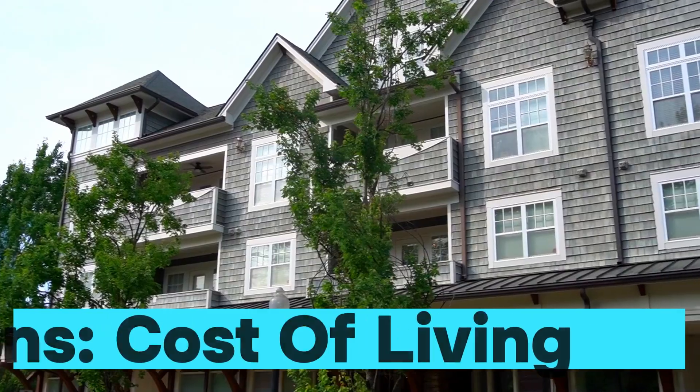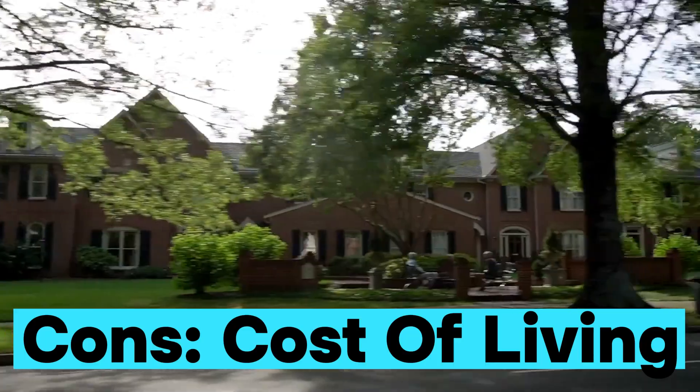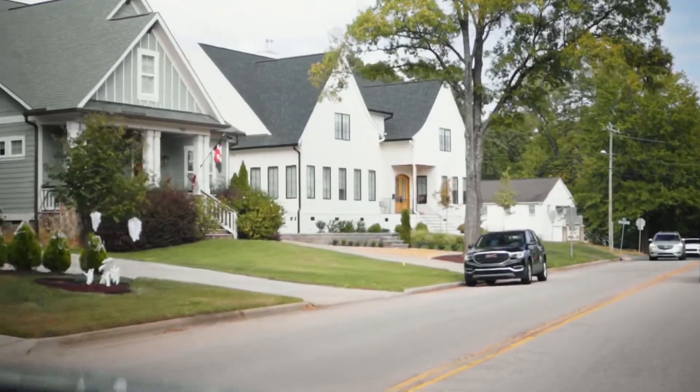With all those pros come some negatives. For starters, the cost of living is much higher than the average in Charlotte. The median sales price for a home is in the mid-$800s, and for that price you're not getting a massive house — you're actually getting a smaller bungalow and a small lot.